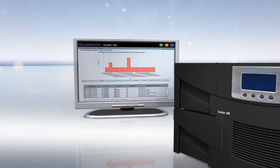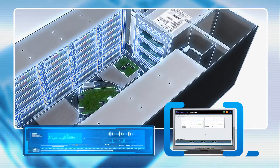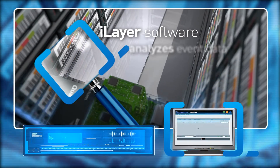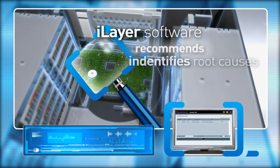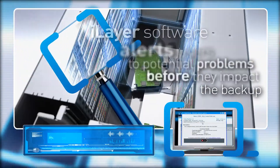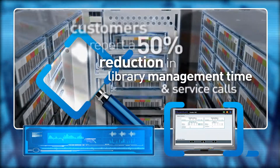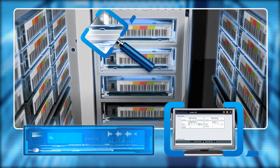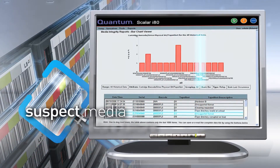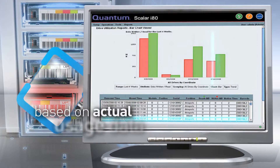Another secret of the Scalar success is Quantum's iLayer software, which takes the headache out of library monitoring and reduces your management costs. Conventional libraries just give you a remote management view into library status. iLayer meanwhile analyzes event data, identifies root causes, and recommends corrective action. Plus it alerts you to potential problems before they impact your backup. In fact, it's so powerful our customers report a 50% reduction in both library management time and service calls using the proactive monitoring feature. Additional features of iLayer include optional media integrity reporting to ensure suspect media is retired before causing a failure, and drive utilization reporting for load balancing and forecasting of drive requirements based on actual usage data.